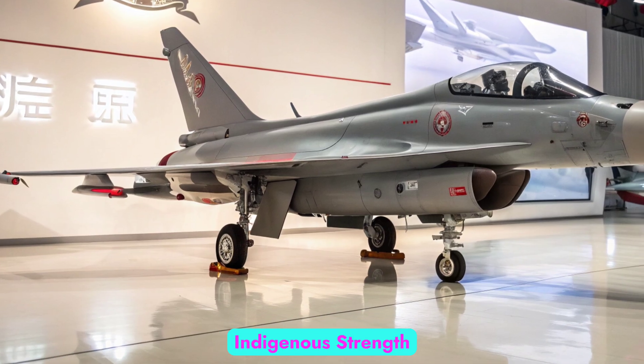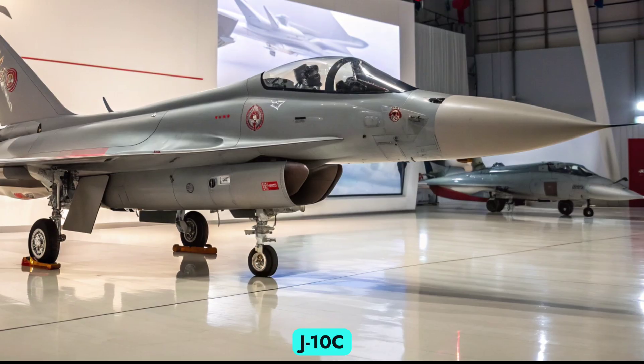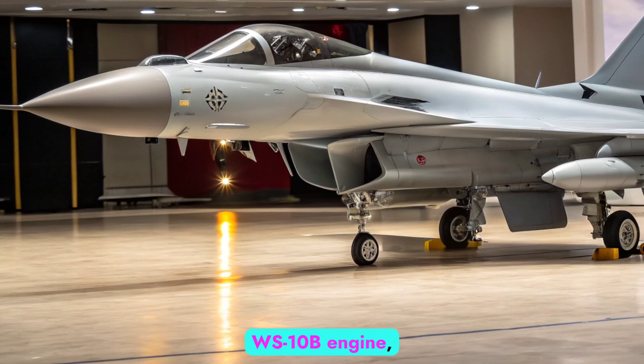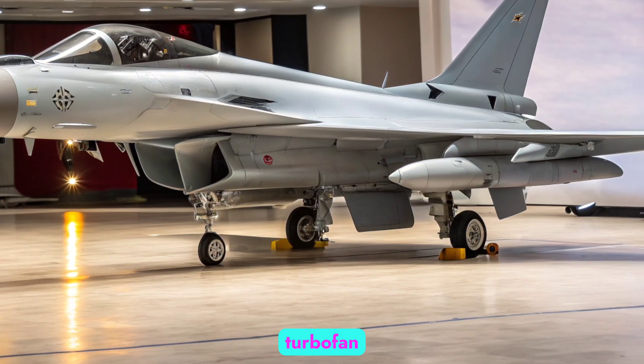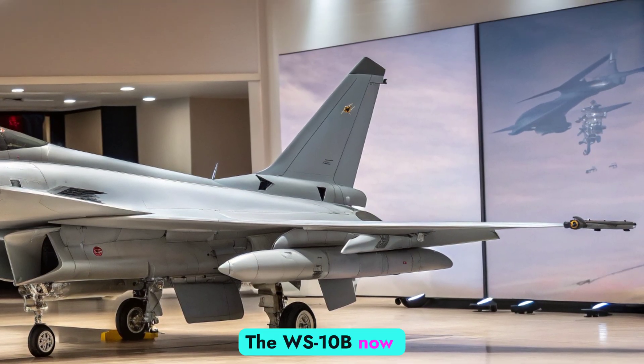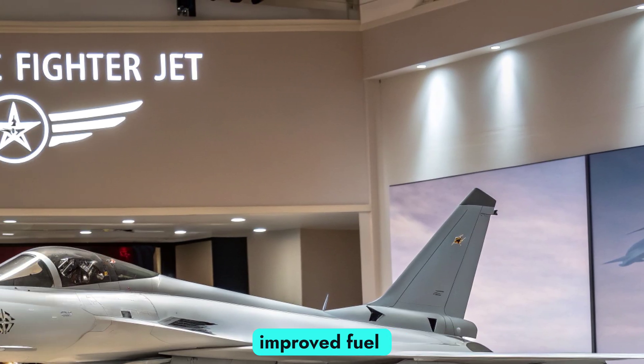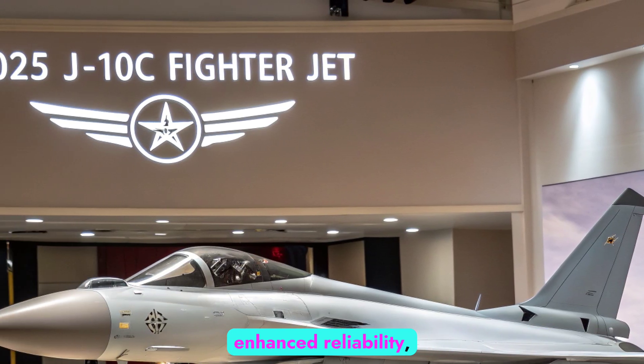One of the most defining upgrades in the latest J-10C is the adoption of the WS-10B engine, a Chinese-made turbofan that replaces the older Russian AL-31FN powerplant. The WS-10B now delivers a better thrust-to-weight ratio, improved fuel efficiency, and enhanced reliability.